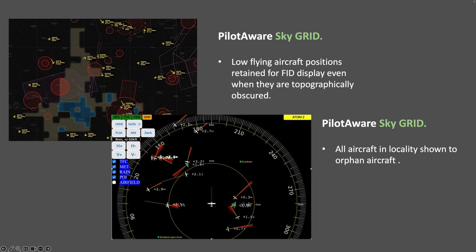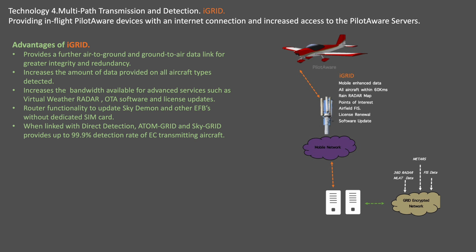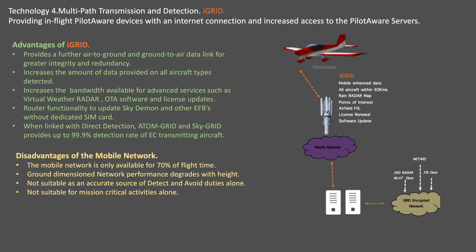SkyGrid ensures full visibility and connectivity, no matter what the terrain or communication challenges. The final PilotAware technology is iGrid. iGrid connects PilotAware FX to mobile networks, turning the FX into an in-flight router. This enables real-time services like virtual weather radar, software updates and diagnostics. It also provides a third data path for all data collected by the PilotAware infrastructure and transported back to servers. Whilst the mobile network covers only 70% of flight time, it adds a critical backup layer for comprehensive traffic detection, and is very good at providing this third data path for non-time-critical data. However, the mobile network alone is insufficiently accurate and precise for sense-and-avoid activities on its own.